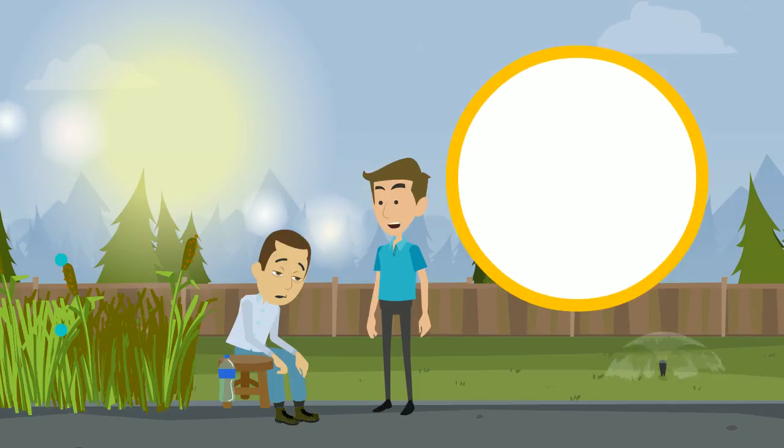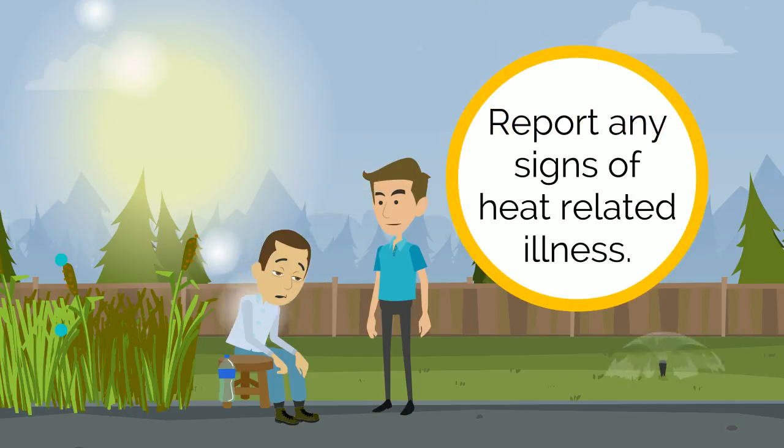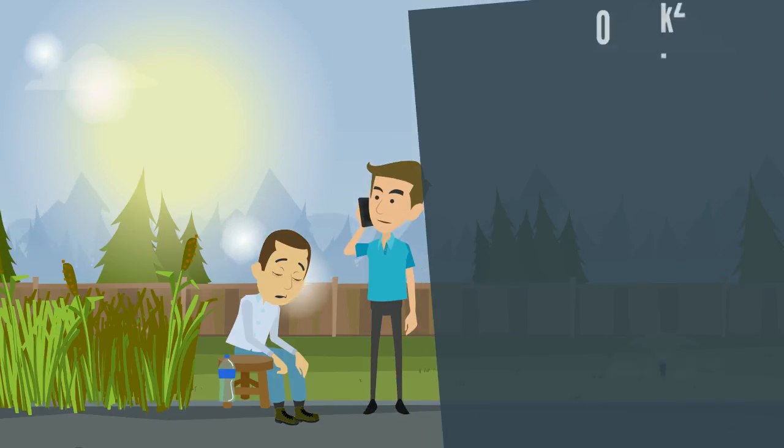Don't hesitate to report any signs of heat-related illness — your supervisor should be attentive to your needs and help ensure that you're safe throughout the day. It's important to note that every person is different, with varying abilities to tolerate heat exposure, so one person can be just fine while another may be close to heat stroke.